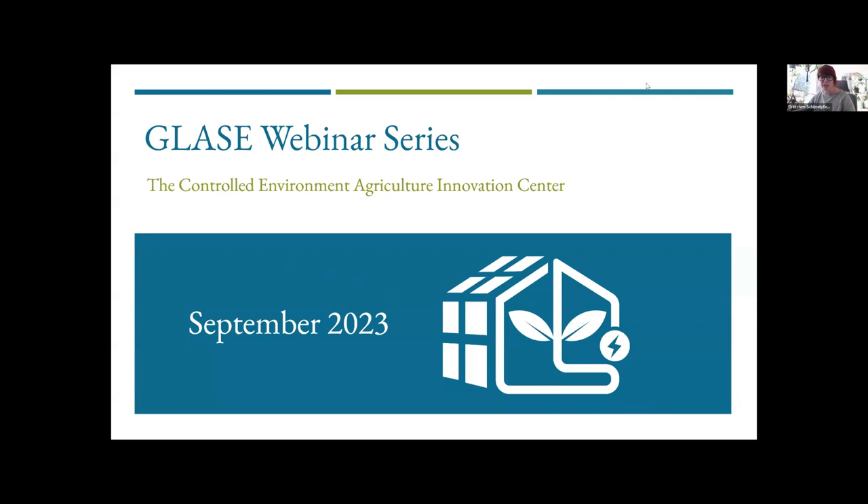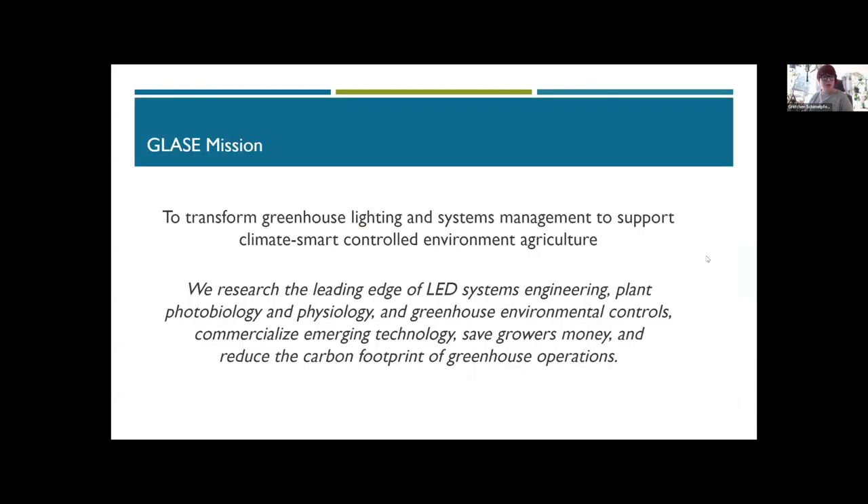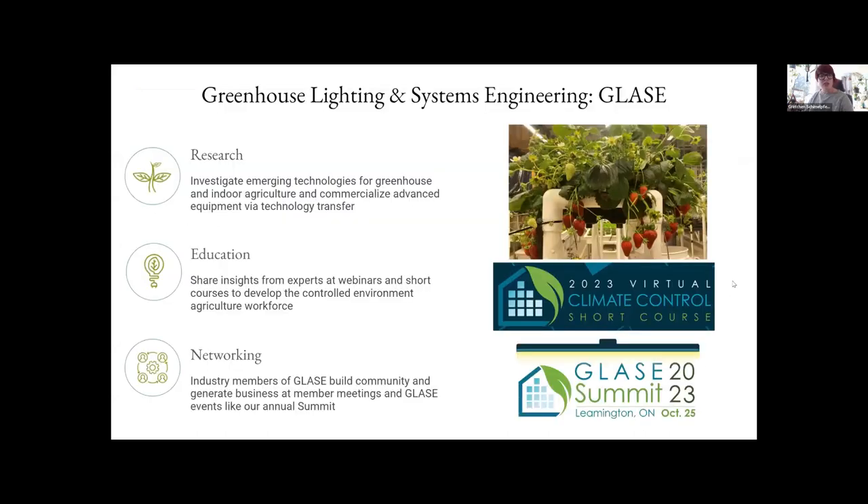Thank you all for attending. We appreciate you taking some time out of your day to learn about activities in the controlled environment agriculture world. Today we are featuring presenters from the Virginia Tech and IALR combined CEA Innovation Center. GLAZE is a public-private partnership based out of Cornell University and we've been around for about six years. We seek to transform greenhouse lighting and systems management to support climate-smart agriculture, and we research and educate to help save growers money, commercialize emerging technology, and reduce the carbon footprint of greenhouse operations.